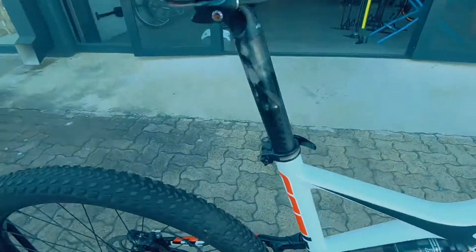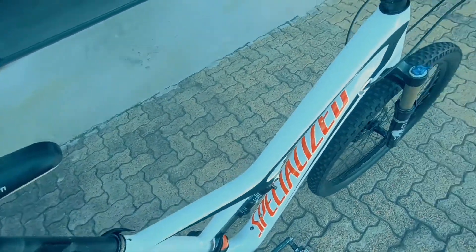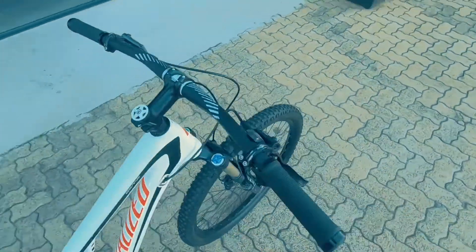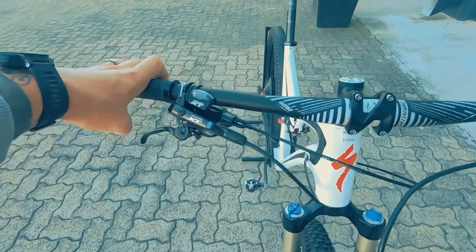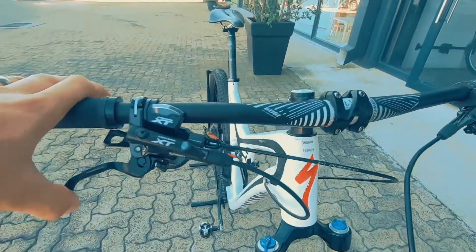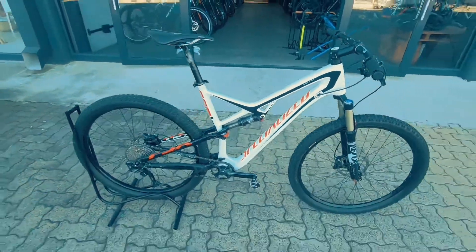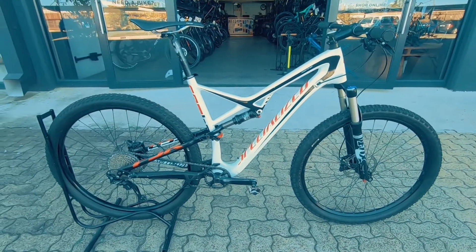Aluminium triangle, carbon frame, a nice Specialized Phantom saddle — very comfortable. Good looking cockpit, nice and clean, with an XT shifter and XT brakes up front. Very nice setup overall — a very neat rig all around.